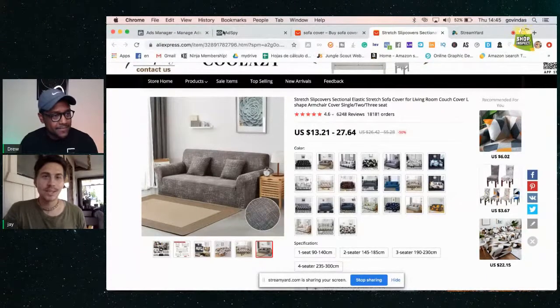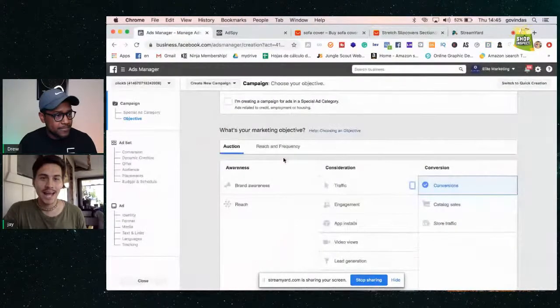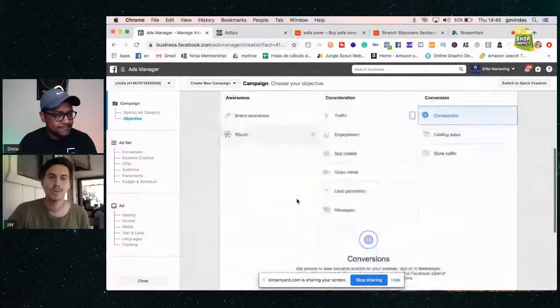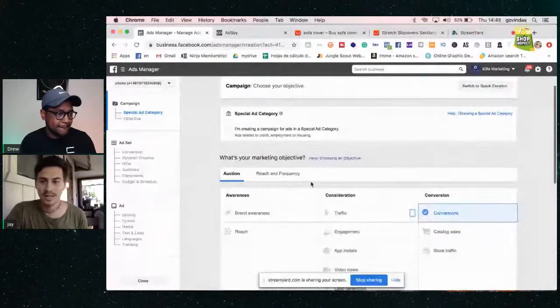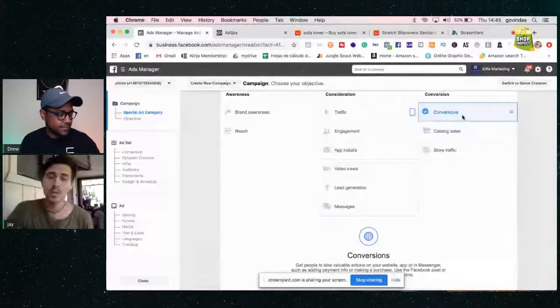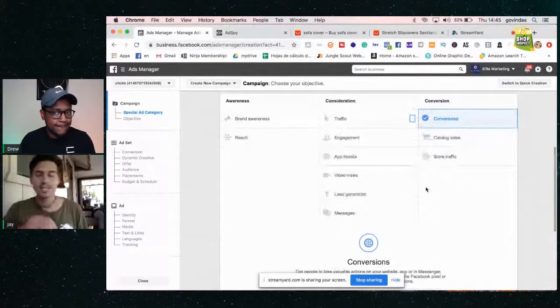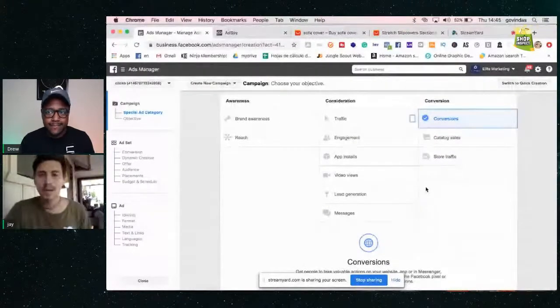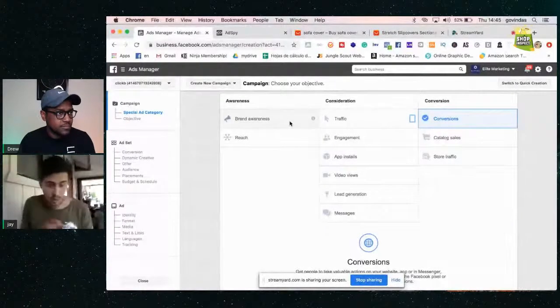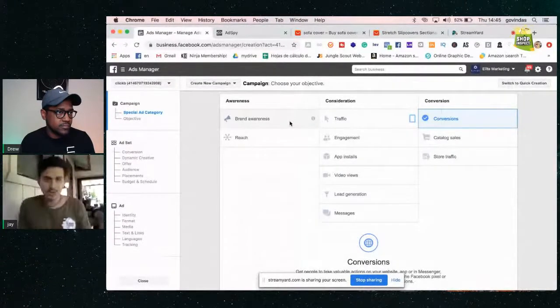You find this product and then go to your Ads Manager. In your brand new ad manager, you always optimize for conversions because that's what you want — you want people to buy your product. Facebook is going to give you what you ask them for. If you want brand awareness, Facebook will show your brand to a lot of people who may look at your ad but not do anything.